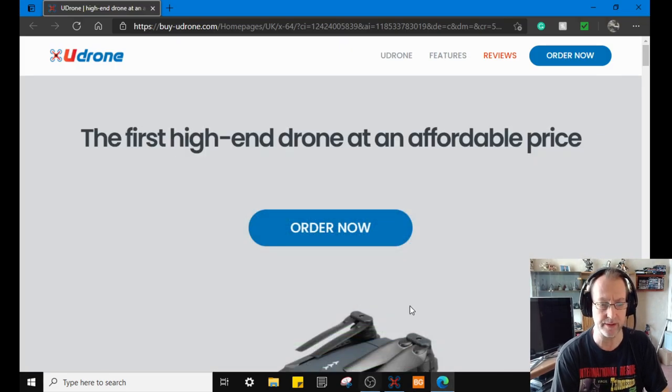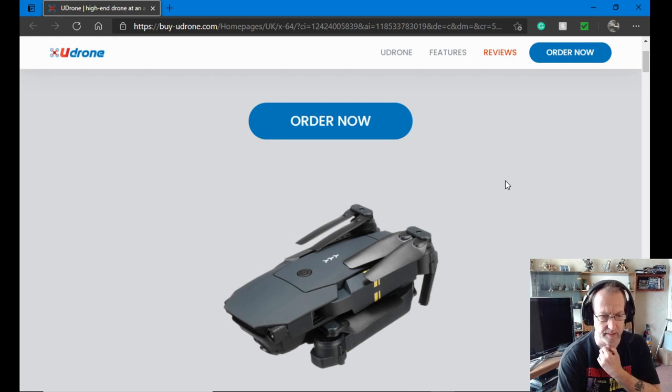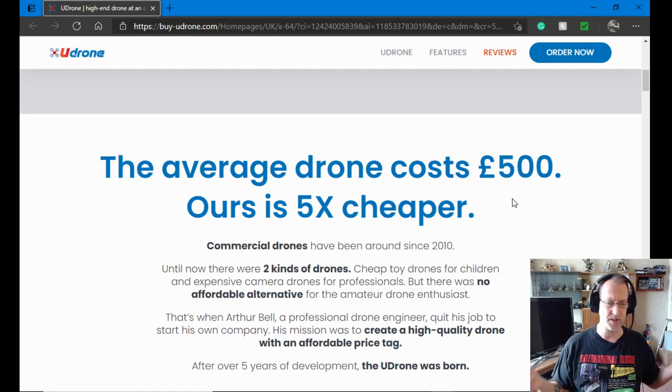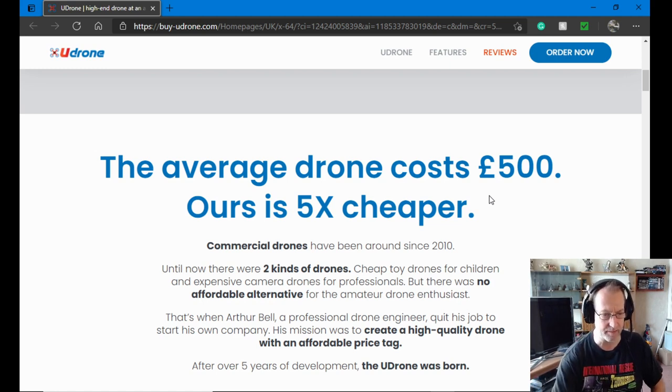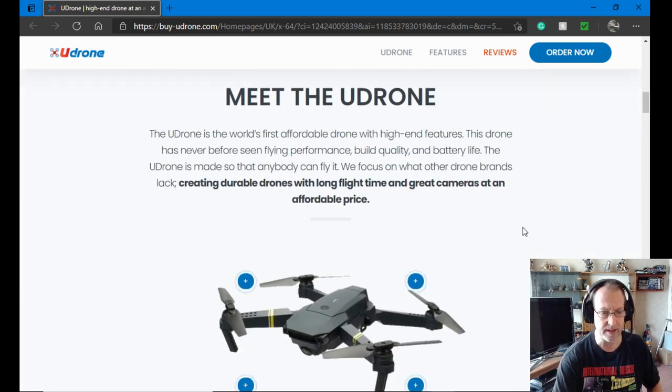So we must go check this out. When you click on the link, this is what you come to — it's a 'U drone.' Let's just check it out first. It looks a bit familiar, a bit like a Mavic. An average drone costs about £500, but this is five times cheaper and it's got all those functions: HD, return to home, super stable flight time — this is amazing.